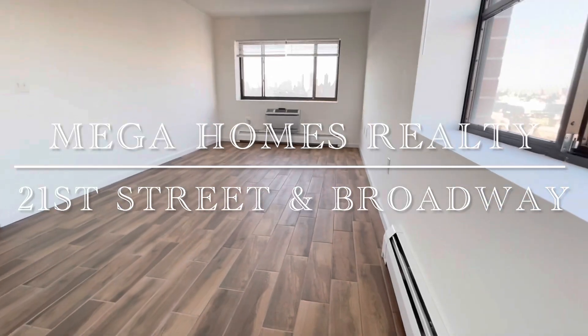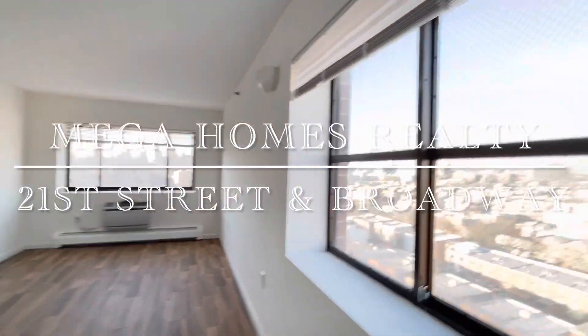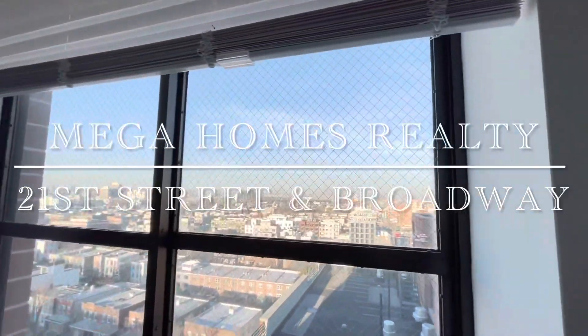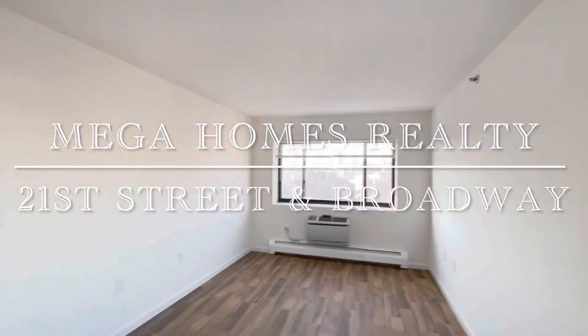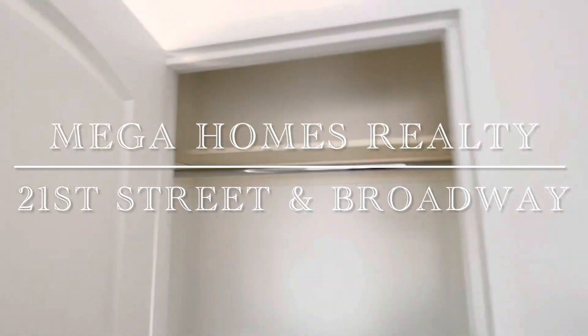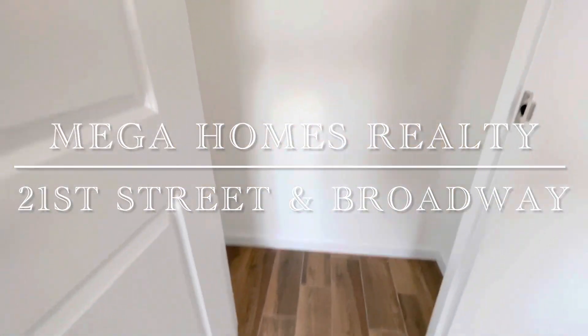The view of the living room from the kitchen area. There's also an extra closet in the kitchen.